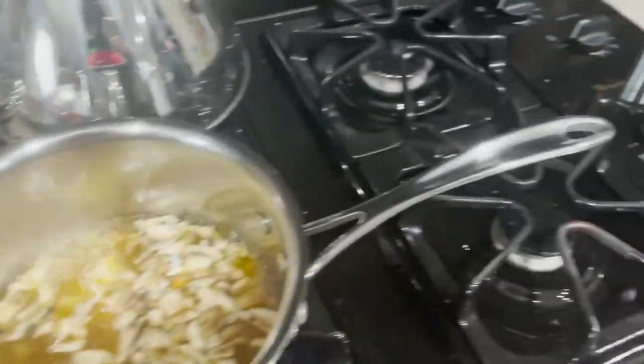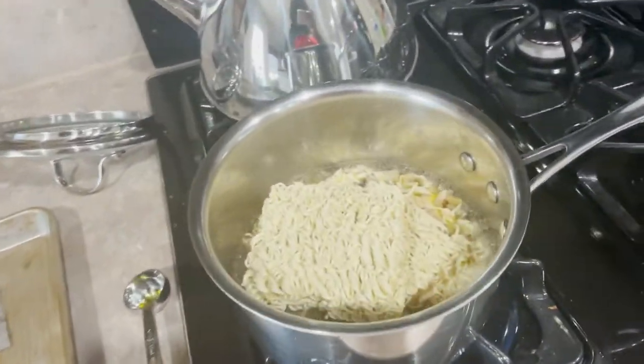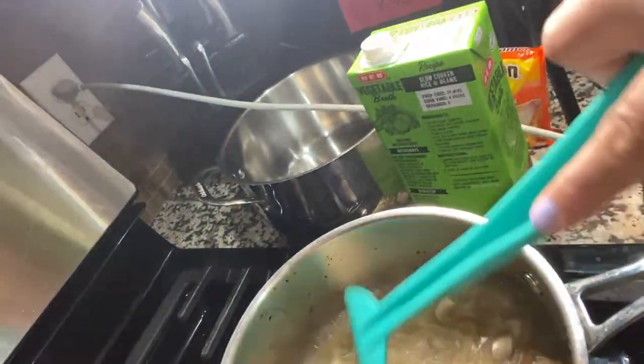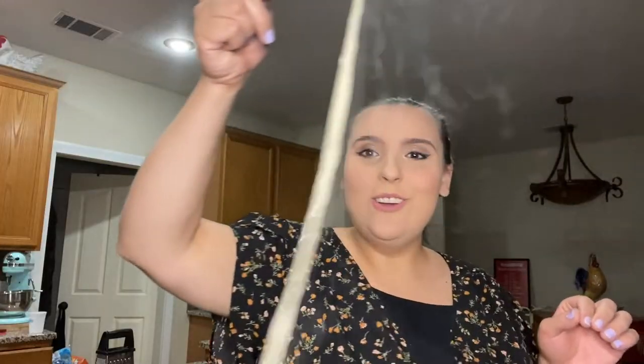We have the gluten-free noodles, so let's eat. All right, I think we're there. Oh my god, look at that. Okay, with all the hubbub I forgot to cut the timer — it's supposed to be for three minutes so I'm just gonna give it two and a half. It's been three minutes. Stir.